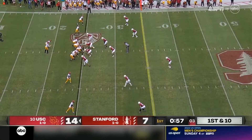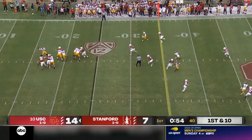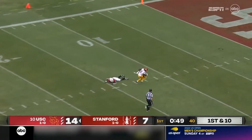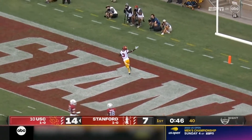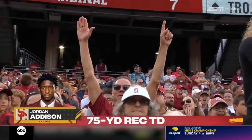First two series, it has not worked. It's Addison again. Can he stay on his feet? He does. Jordan Addison just like that beats Caillou Blue Kelly, 75 yards to the house.